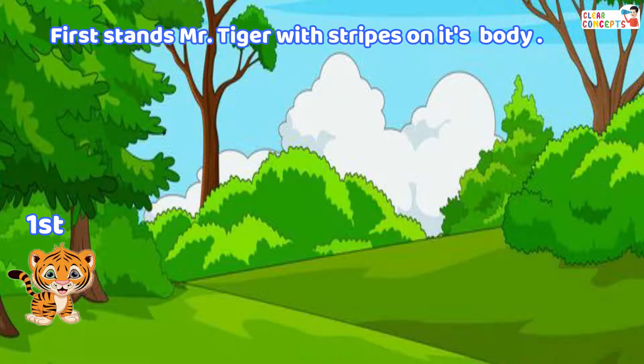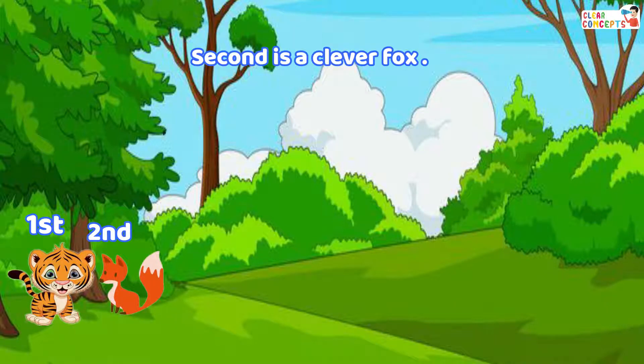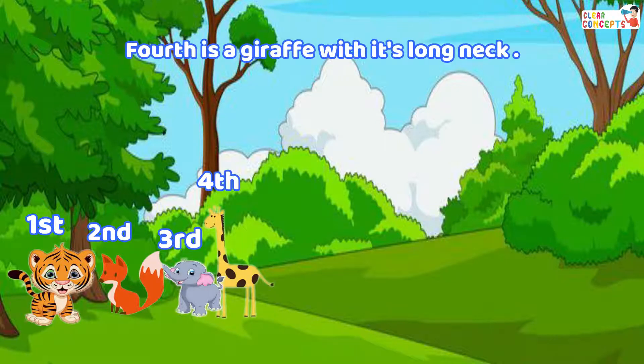First stands Mr. Tiger with stripes on its body. Second is a clever fox. Third stands an elephant with its long trunk.